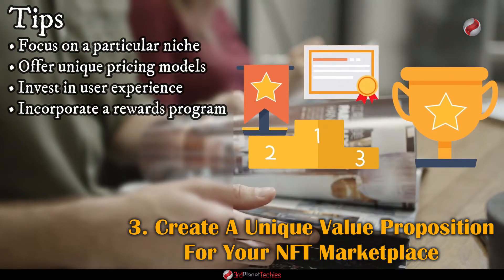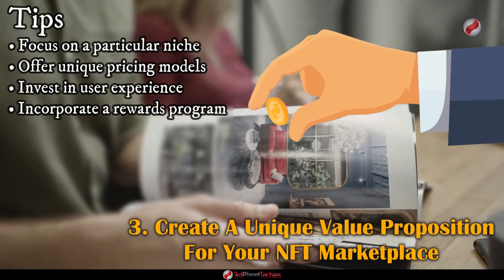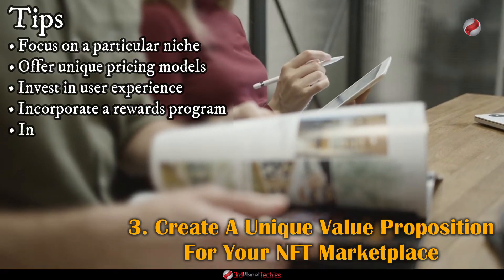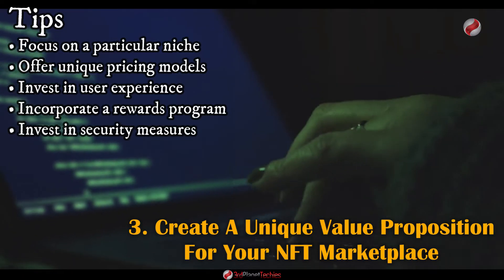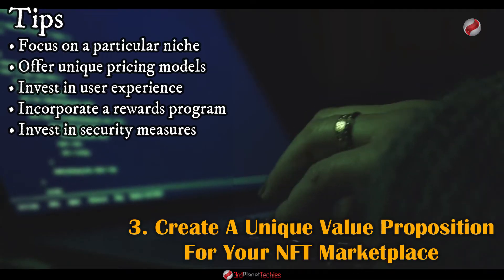Give your users incentive by offering rewards such as discounts or exclusive assets. This is a great way to increase loyalty and keep users coming back. Invest in security measures such as multi-factor authentication and encryption to ensure your users' information and assets remain safe at all times.